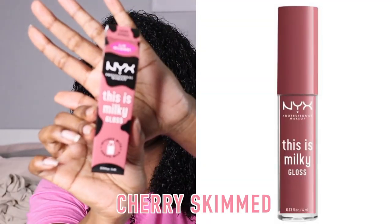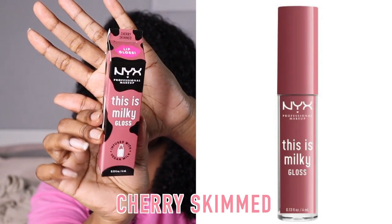Last but not least we have Cherry Skimmed. This one was quite deceiving — I thought it would be a really good match for me, I thought I'd really love it, but it's a bit too opaque for me. I do love the shade of pink that it is; it's probably one of my favourite pinks. It's a really nice shade, but as I said you can't wear it without a lip liner, and with these lip glosses I'm looking for something I can just swipe on quickly. So that's Cherry Skimmed, with and without a little bit of lip liner.